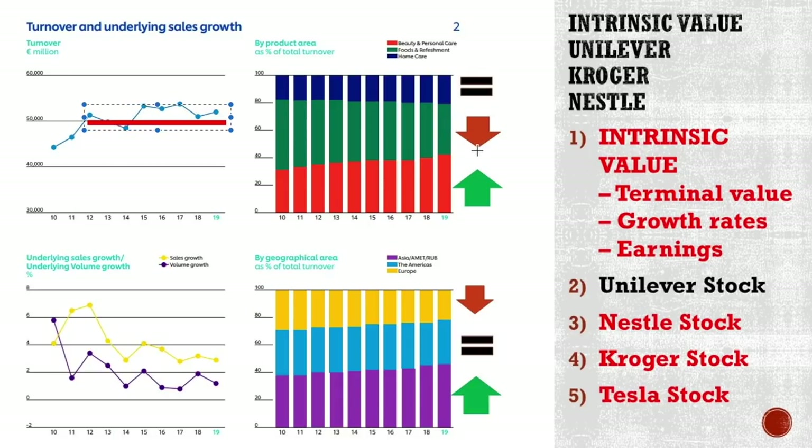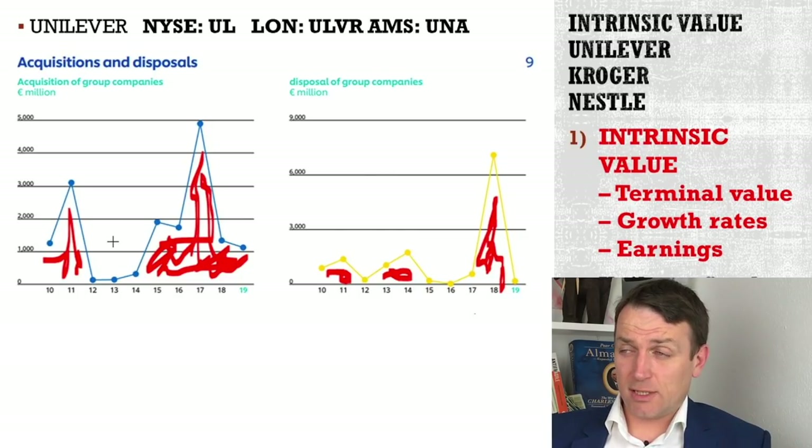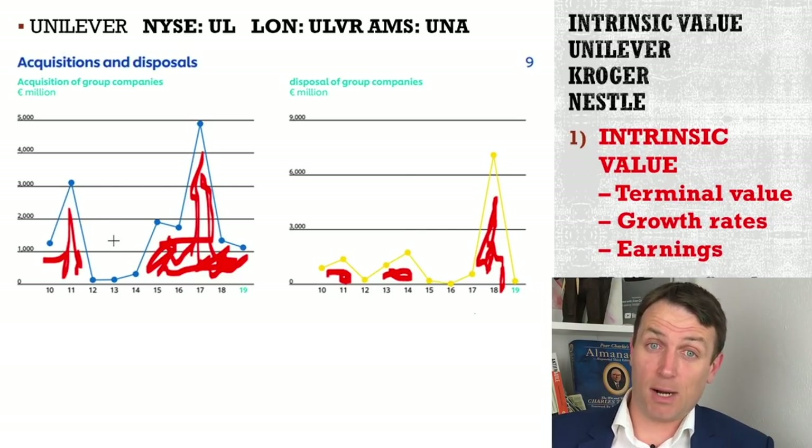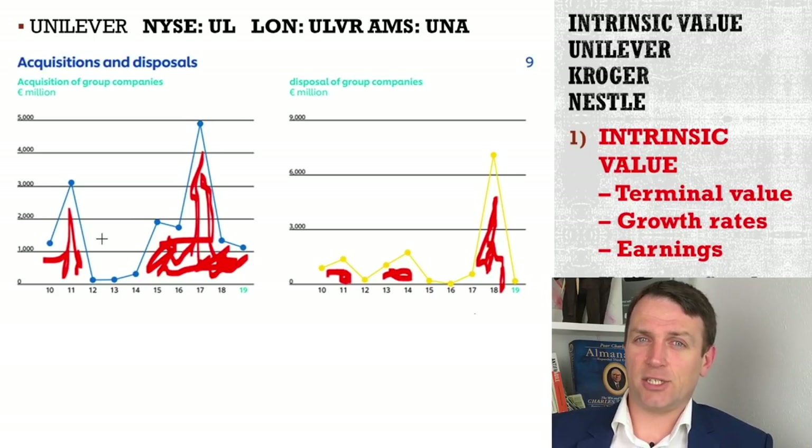Food revenues are going down, home care is equal, and beauty and other care is going strongly up as they made acquisitions. Europe is declining in sales. The Americas are stable, but they are selling and growing in emerging markets — that is their focus for growth. Plus they are doing many acquisitions, but also disposing of lower-margin businesses so that they can increase their margins and make their financials look much better.